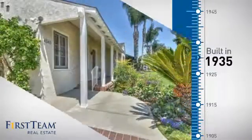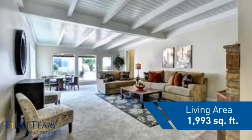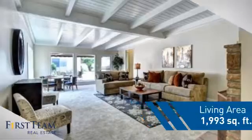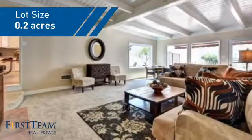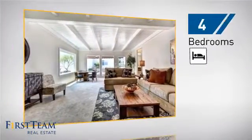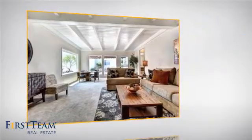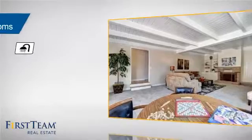This property was built in the late 30s and features over 1,900 square feet of space, giving you a spacious layout to play host or kick back and relax after a long day. Inside you'll find four bedrooms, so everyone has a private space to come home to, as well as three full bathrooms.